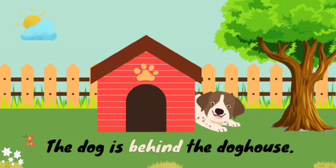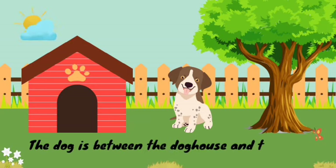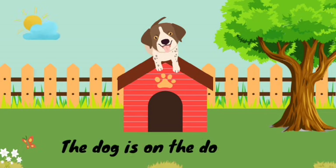Now, you tell me what is the preposition in the sentence: the dog is between the doghouse and the tree. And you guessed it right — the word between is the preposition here.